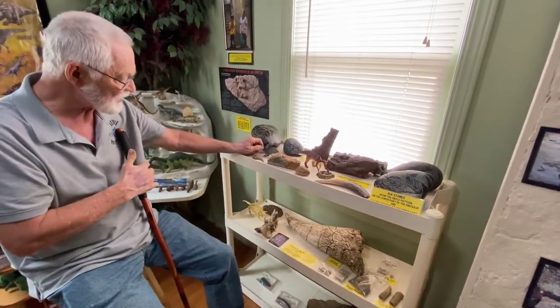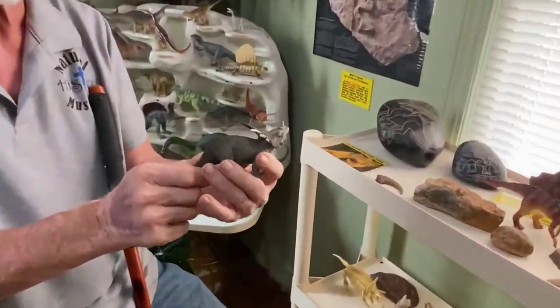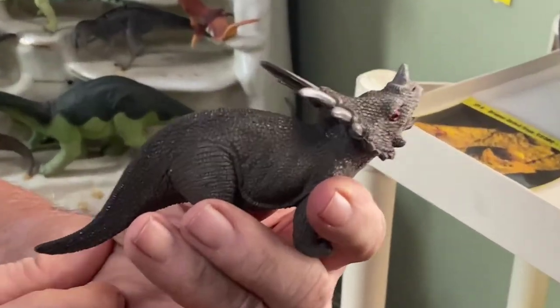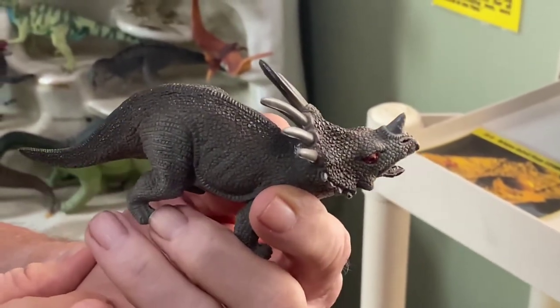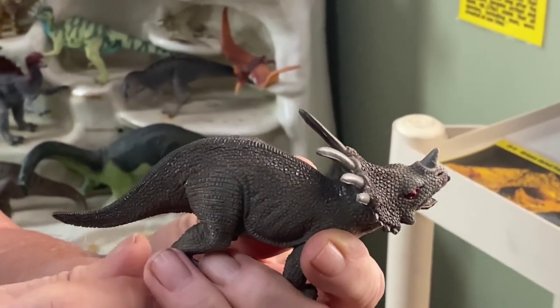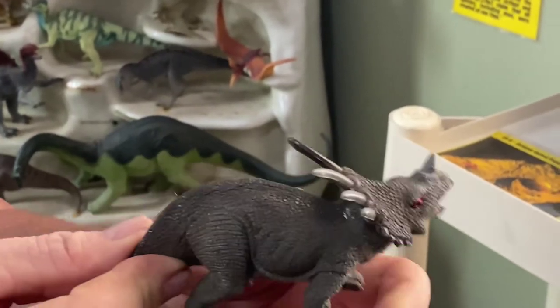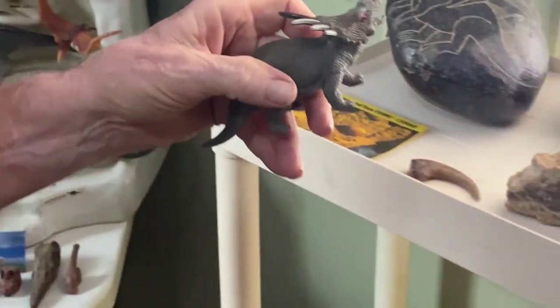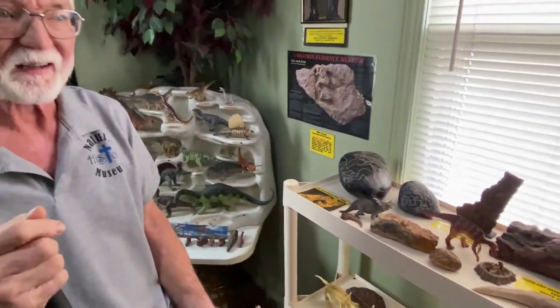I've got this little styracosaurus here. The reason is because there are reports of a styracosaurus on the savanna over in Africa. Extremely rare, but some of the natives say they see it very occasionally. That's very interesting — it would mean, if true, that they didn't go extinct 67 million years ago because they're still running around.